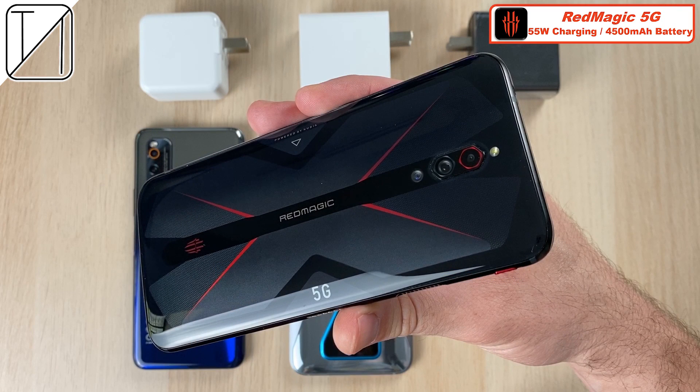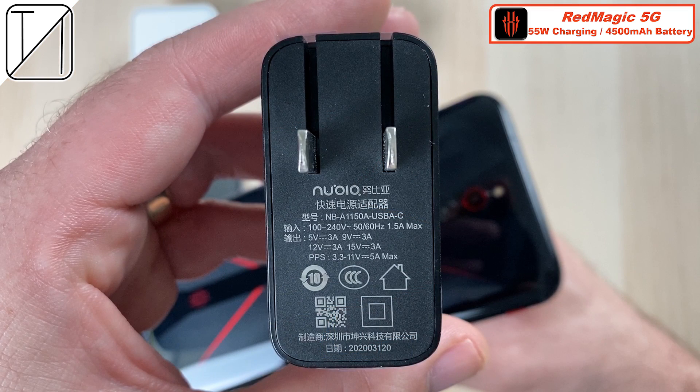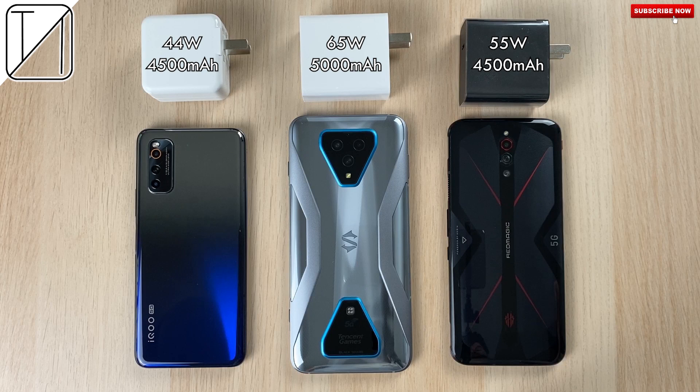The Red Magic 5G comes paired with the same sized battery as the iKU Neo3 at 4500mAh. You get a 55 watt charger out of the box — you have to buy it separately — but we do have 55 watt charging capabilities. This is TechNik and without further ado, let's go.